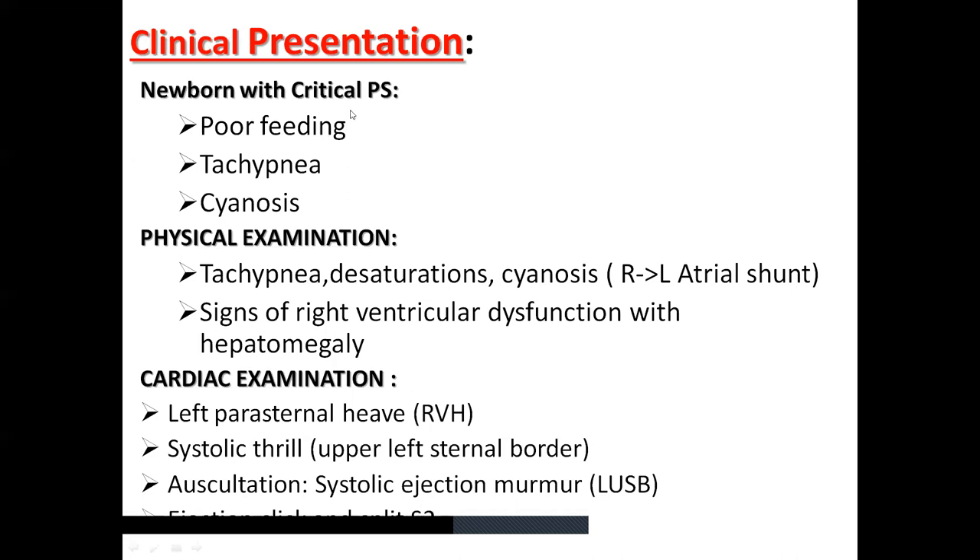Pathophysiologically, pulmonic stenosis causes hypoplasia of the right ventricle due to increased pressure at the pulmonary valve, resulting in right ventricular hypertrophy. This leads to RV pressure exceeding LV pressure, causing increased right atrial pressure, right-to-left shunting across the patent foramen ovale, and presenting with cyanosis and hypoxemia. Clinically, babies with critical PS present with poor feeding due to right heart failure, tachypnea, cyanosis, hypoxia, and acidosis. Cardiac examination can show left parasternal heave, a systolic thrill, ejection systolic murmur, and ejection click.